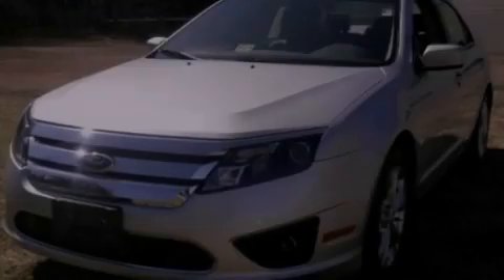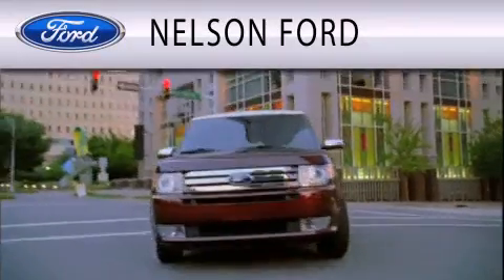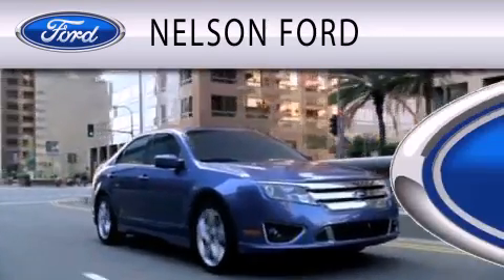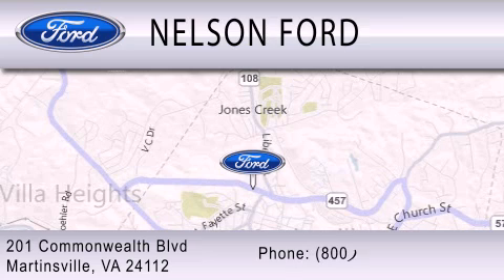Please call today to reserve this vehicle for a test drive. Nelson Ford is dedicated to doing everything possible to ensure that the experience you have selecting your vehicle is as pleasant as possible. We're located at 201 Commonwealth Boulevard in Martinsville.